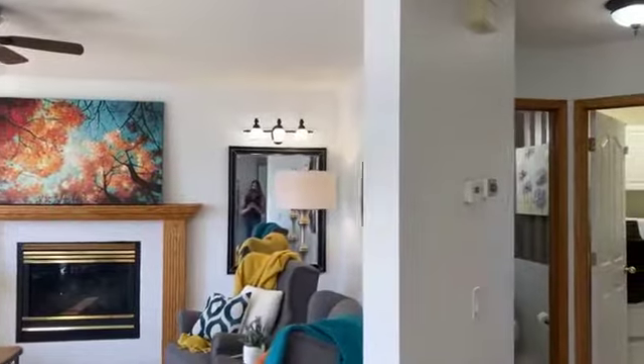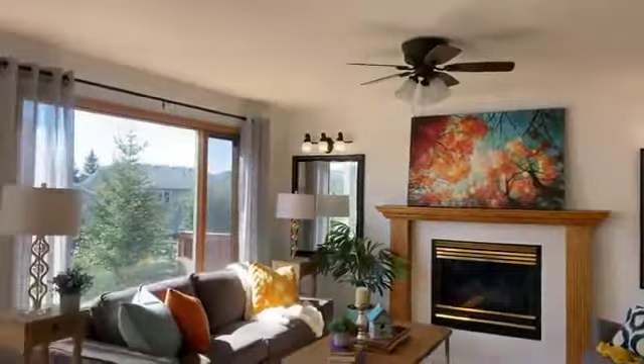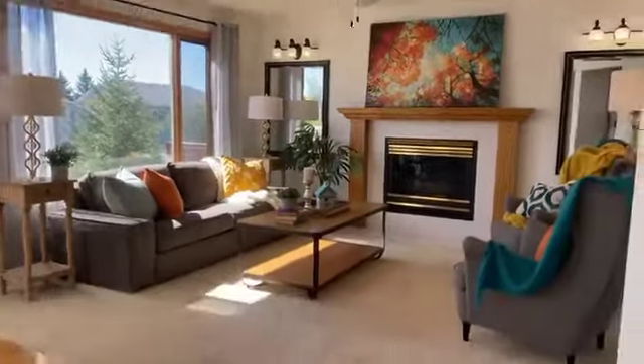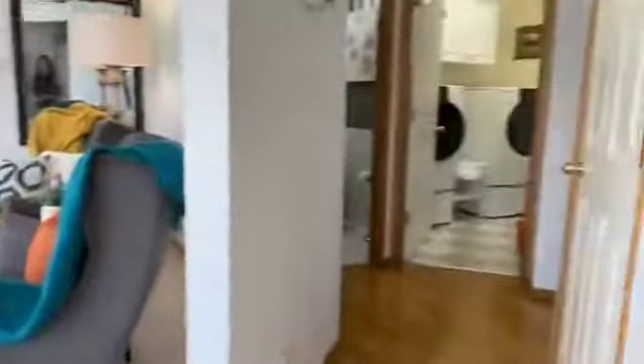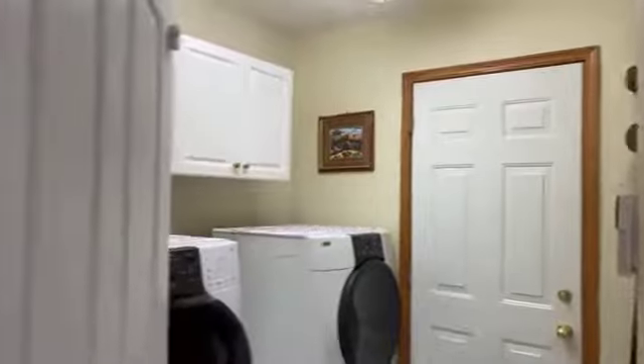Olivia did this staging — she did such a great job. She came this morning to finish it off. Look at this living room, it's so bright and sunny. They've got new carpet and hardwood throughout all the high traffic areas.